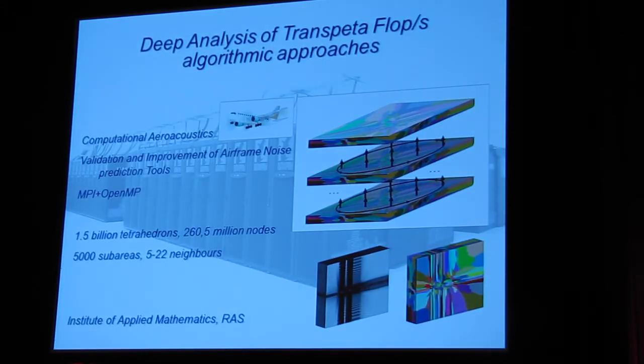And these numbers are growing constantly, permanently. That was quite a particular supercomputer application, but if you would like to think about a TransPetaflop initiative, you need to redesign many algorithmic approaches. Otherwise they would not be scalable, and it will not be possible to use very highly parallel TransPetaflop supercomputers. This is just one example — developed in the Institute of Applied Mathematics of the Russian Academy of Sciences.